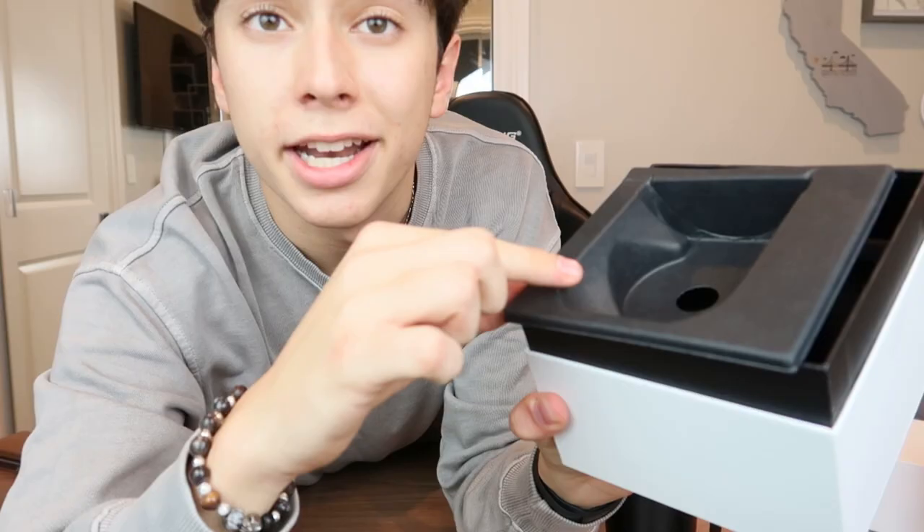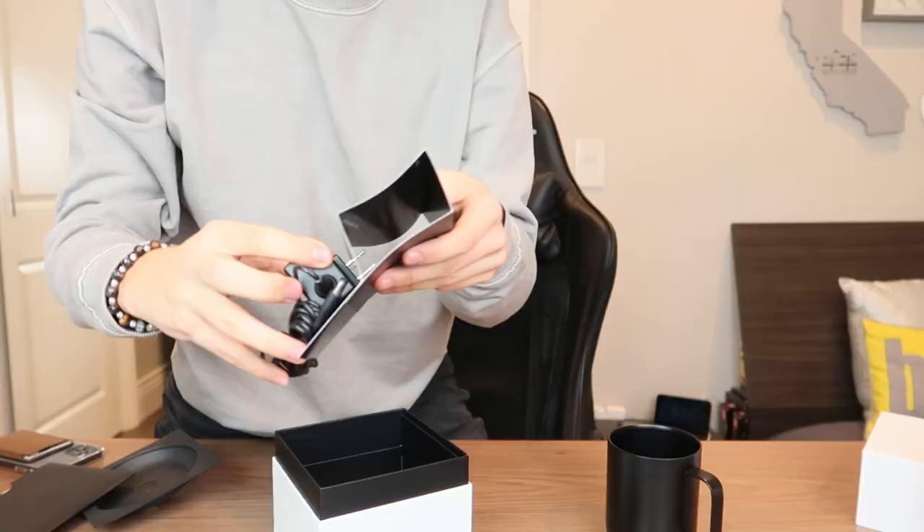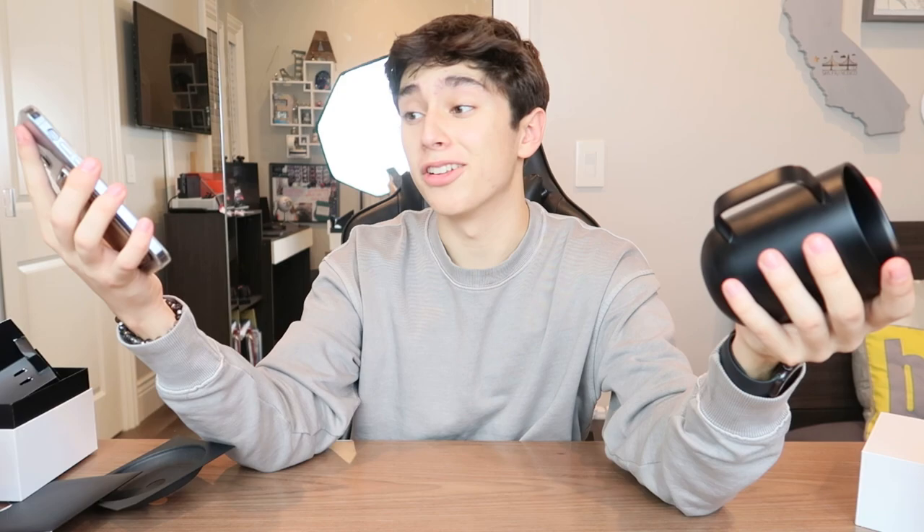Under the topper the mug came with we actually have the charging base, because yes, it's electric. And below that we find our charging cable. I'm actually loving the way this mug looks — it's a gift I'd highly consider getting my dad. Basically what Ember claims is that a few degrees in your coffee can make or break the taste, and this will keep your coffee at the perfect temperature. I downloaded the Ember app and it instantly paired my mug to my phone.